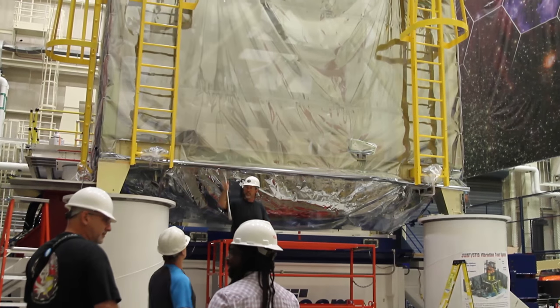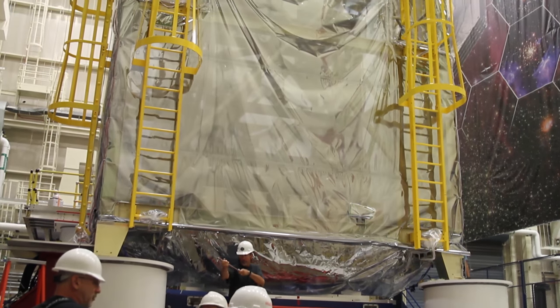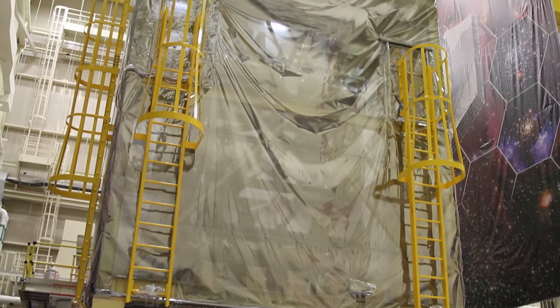We do these pre-tests as a strength qualifier and workmanship check — to make sure everything has been put together correctly, that our analysis is right, and that we don't send anything to launch that could potentially break during launch.